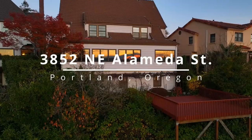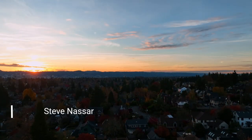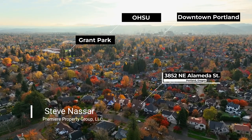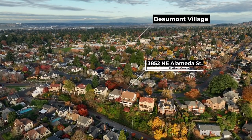This timeless English cottage with a rich history and superior craftsmanship is located in the highly sought-after Alameda Ridge neighborhood. It's centrally located near Grant Park, the Alameda Stairs, has easy access to downtown Portland, and is close to the vibrant Beaumont Village.